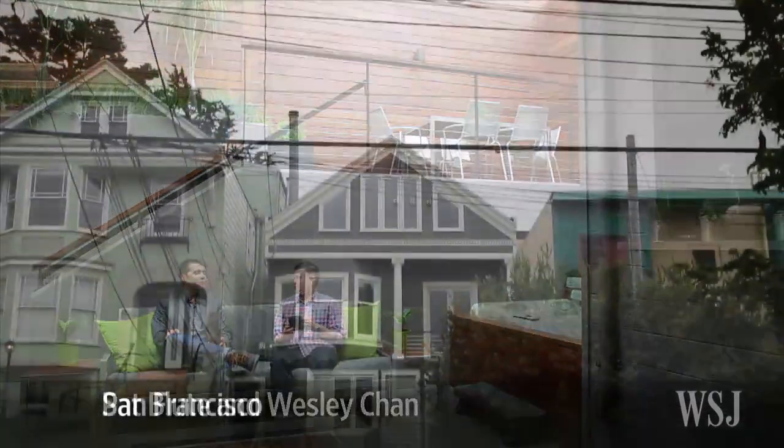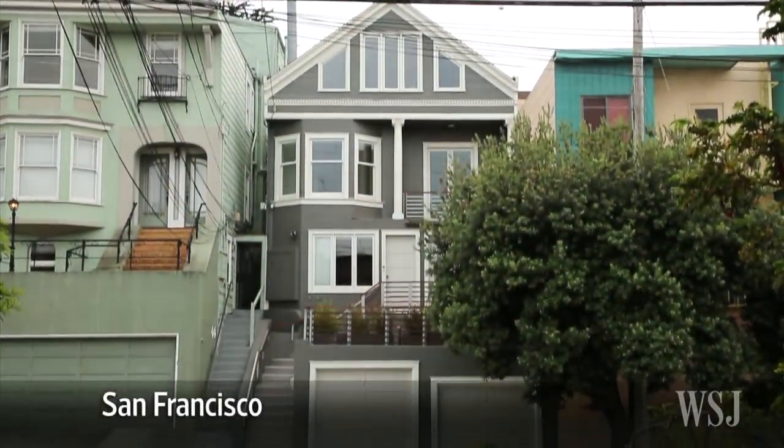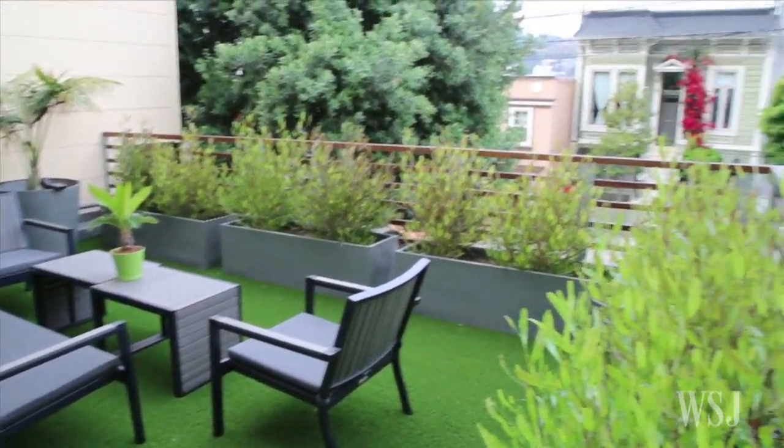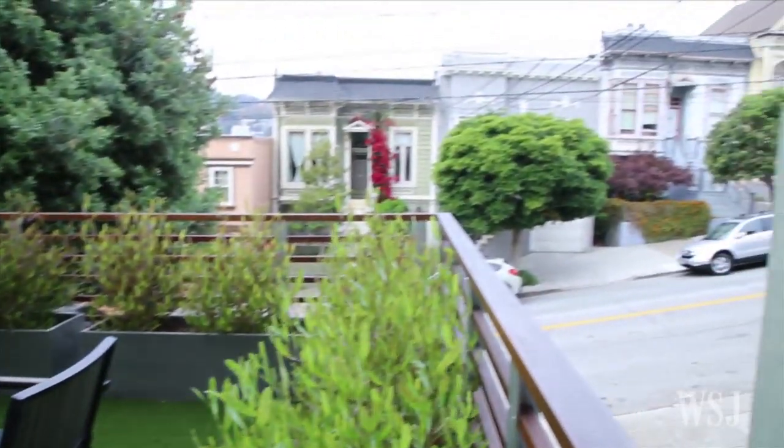After more than 12 years working long hours at Google, Wesley Chan found a new project to spill his energy into: remodeling his new home. Chan and his partner Pat Blute spent a year undertaking a remodel of a circa 1910 home in Eureka Valley, a hilly San Francisco neighborhood.